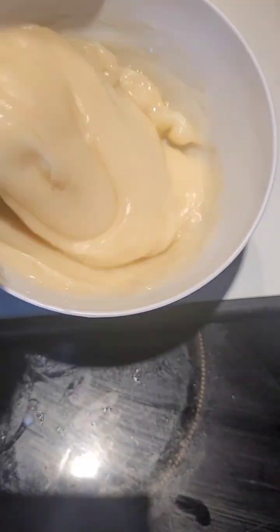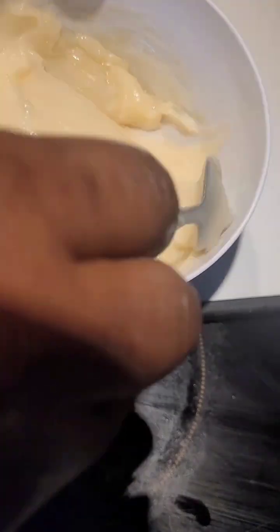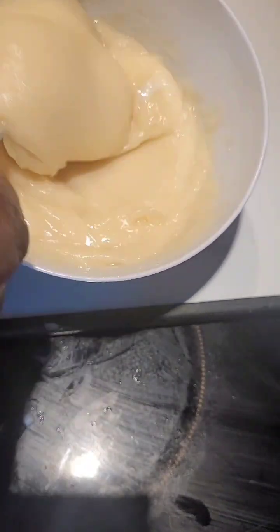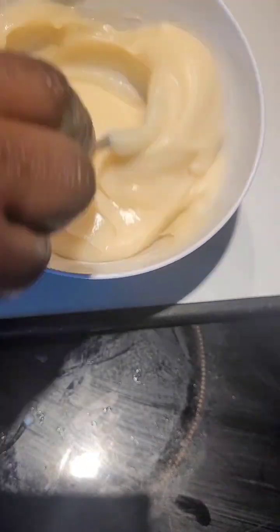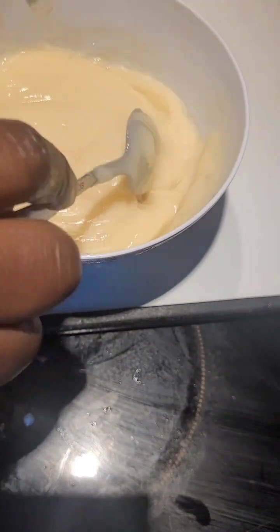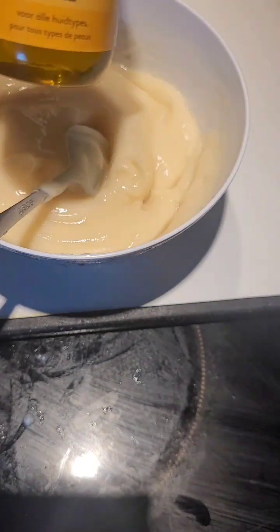Look at how smooth, beautiful, and nourishing this conditioner is looking. If you use this on your hair, you cannot possibly still be having breakages — that can never happen.